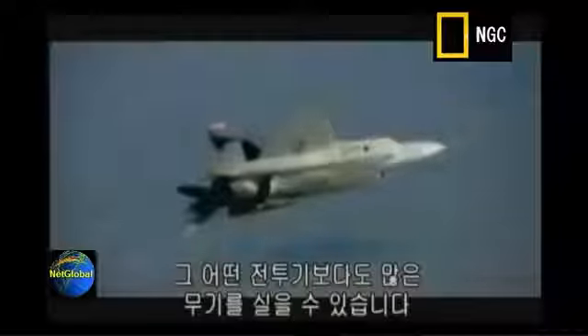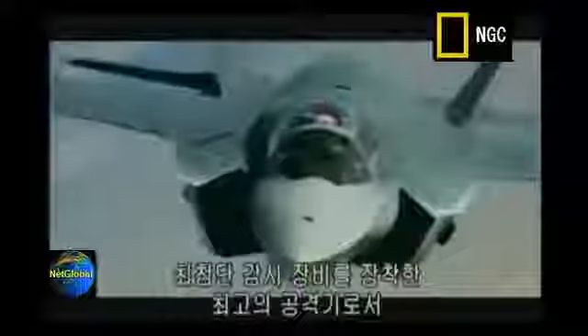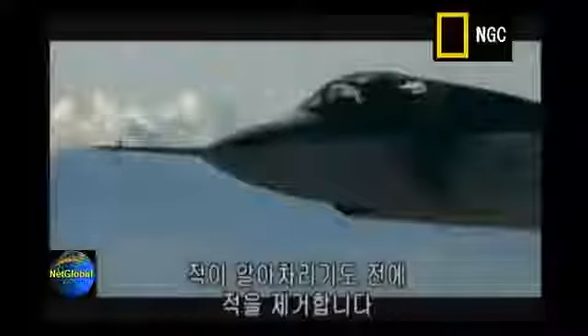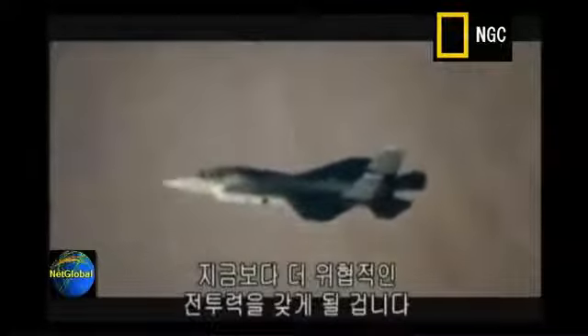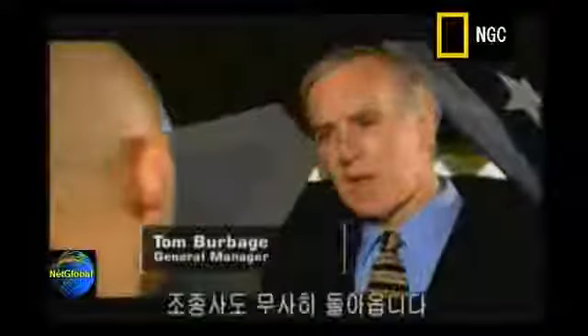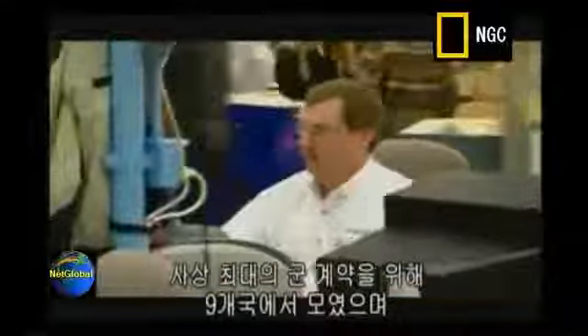Its unique shape and special coatings have dramatically reduced its radar signature. It packs a weapons payload greater than any other fighter jet. And with state-of-the-art surveillance, you have a hell of a first-strike weapon, able to take out targets before they even know you're there. The JSF has taken a team of designers and engineers from over nine nations, working on the biggest military deal in history, worth an estimated $200 billion.